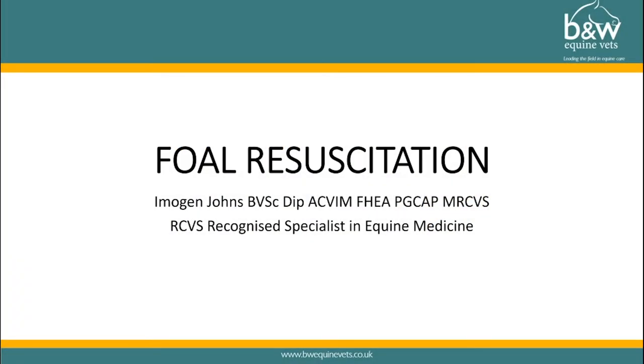Hello everyone, thanks for joining me. This talk is going to be on resuscitation of foals. I'm hoping this is something that you'll never have to do because it suggests that something has gone very badly wrong. But if you do have to do it, it's well worth being prepared so you know exactly what you have to do because time is critical.